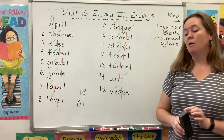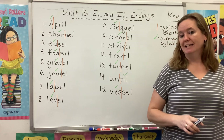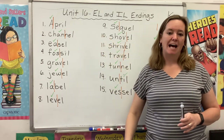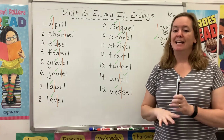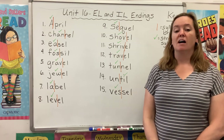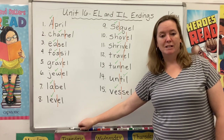It turns out there are two more common ways to make that L sound at the end of a word, and that's what we're going to focus on this week. You'll notice all the words on our list end with either an I-L or an E-L. I-L, E-L, L-E, and A-L all sound exactly the same — they all say 'ul.' So I want you to listen for that sound as we read our list.